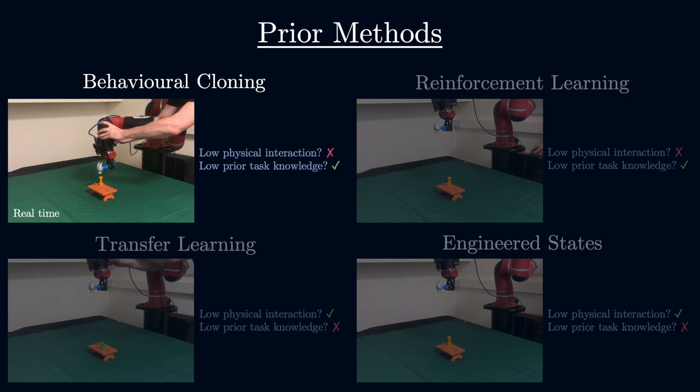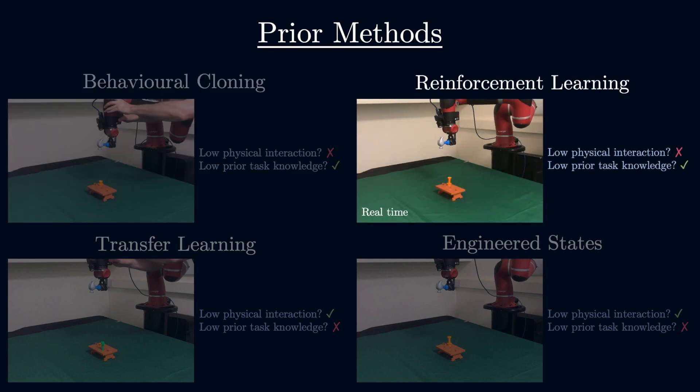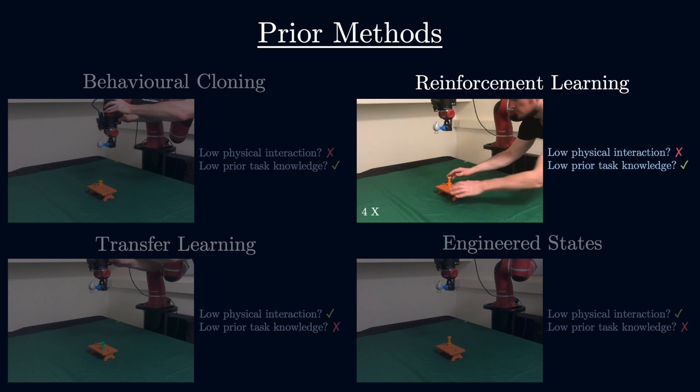Methods that learn from demonstrations alone, such as behavioural cloning, require a very large number of demonstrations. Methods that use exploration, such as reinforcement learning, require the environment to be repeatedly reset.